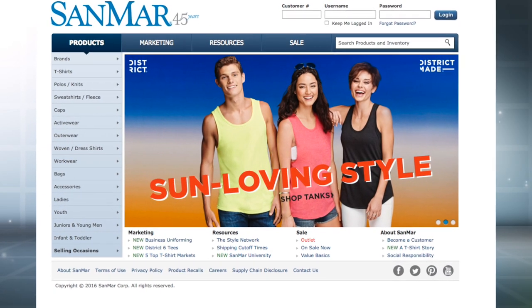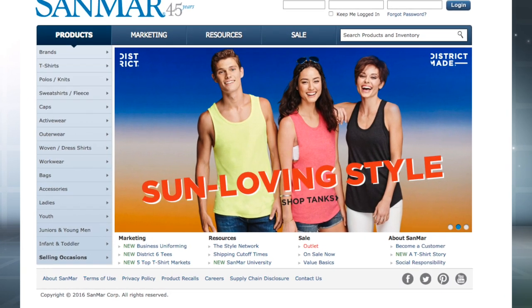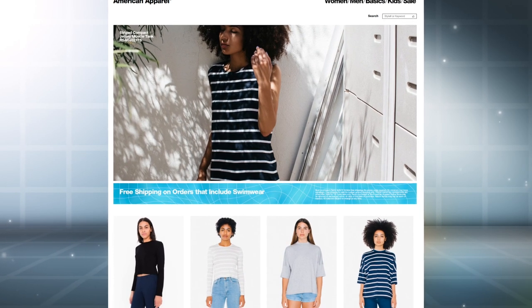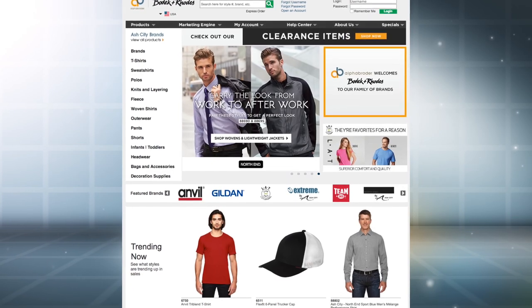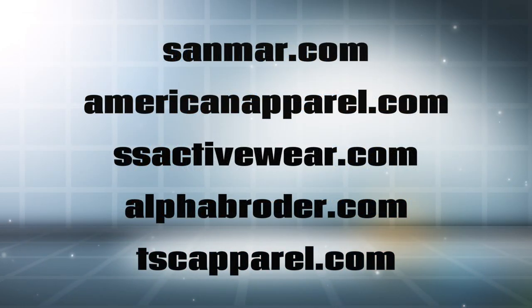So with a tax ID in hand, you're ready to start researching some different options for your blank apparel line. One of my favorite blank apparel wholesalers is Sandmar — you can reach their website at sandmar.com. They have a very wide selection of options. Other good choices include American Apparel, SNS Activewear, Alpha Broder, and TSC Apparel. These are some of the choices available as blank wholesalers.